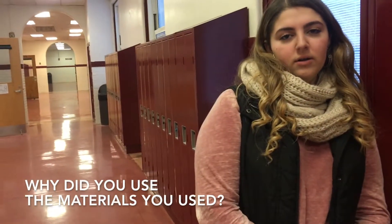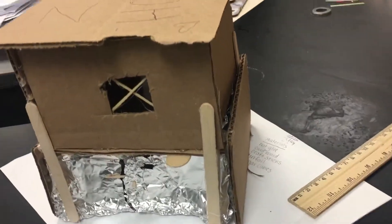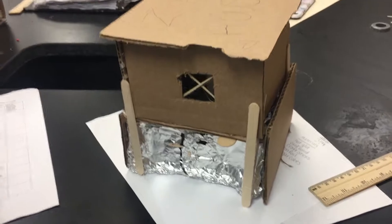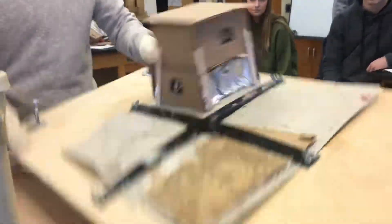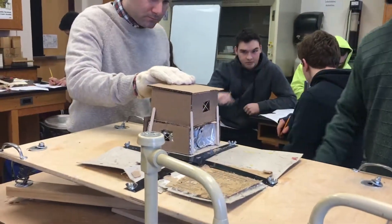So we used the materials that we did because originally in our blueprint we had a tinfoil roof — it was purely only tinfoil — and we realized that if we were to try to put this in a real-life instance, a tinfoil roof would not benefit us whatsoever. So we decided to use a cardboard base and sides because it was the most stable and structured item in our materials. By using the cardboard, it helped us withstand the earthquake when we had to do our test and experiment.